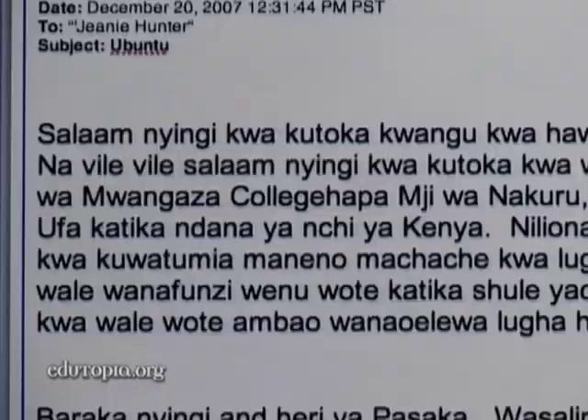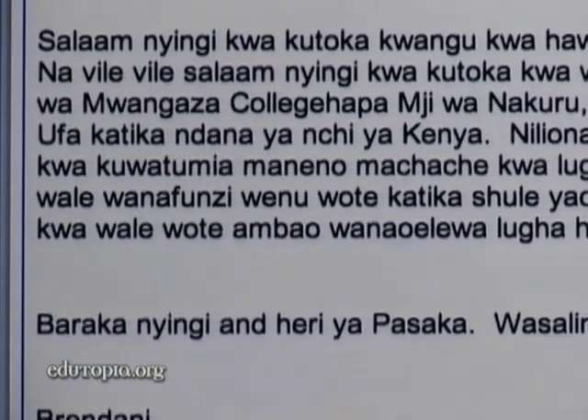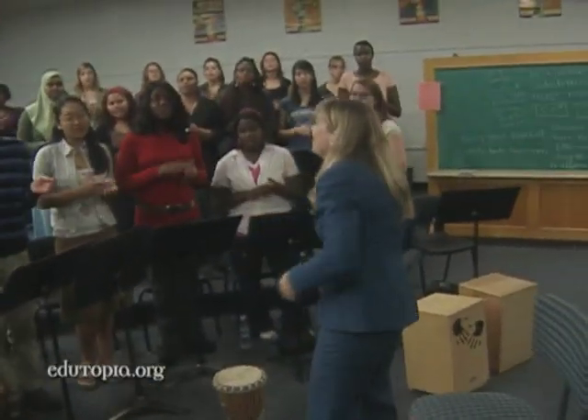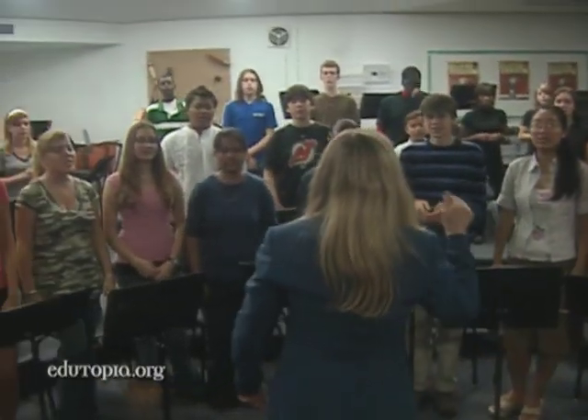We had someone email from Kenya and say, I'm listening to your CD. He wrote the email in Kiswahili — I couldn't read it. So I have two Kenyan girls in my choir, and I sat down with them and said, I'd like to show you this email. The moment where they could read that email and go, wow, somebody from home is listening to us. The world becomes a very small place when you're able to interact with people from anywhere. We have only started.